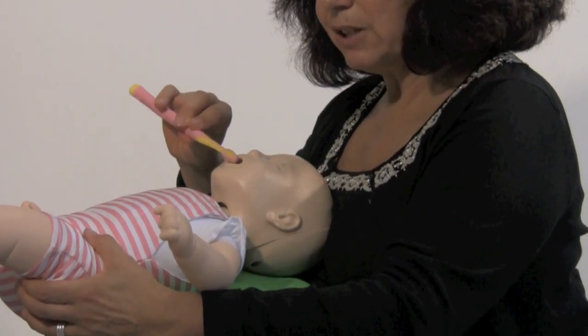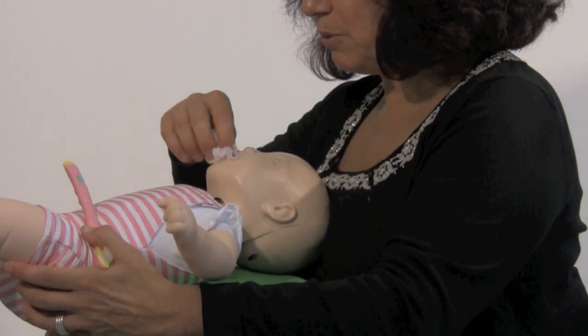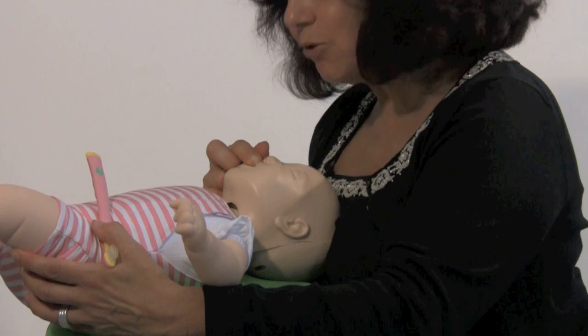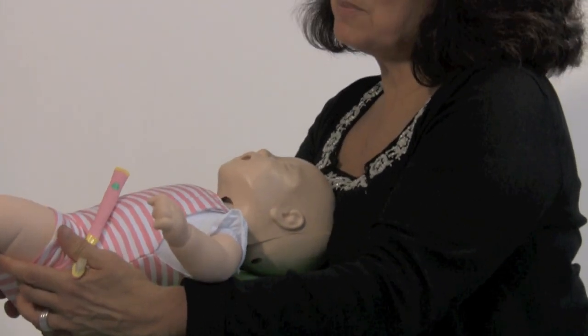If there are teeth there, you can use a little brush to brush with, or you could use a tissue to wipe your baby's gums and those little teeth. This is an excellent position to look at your baby's teeth, and your baby will love it because she's nice and secure on your lap and in your arms.